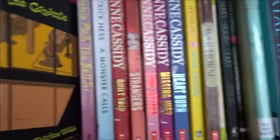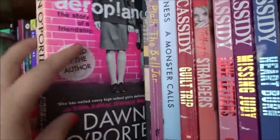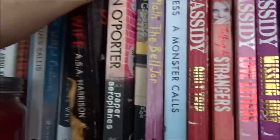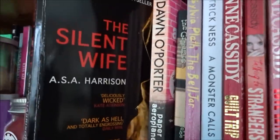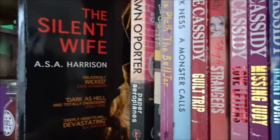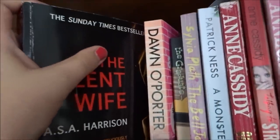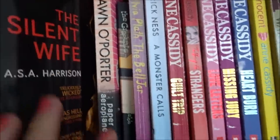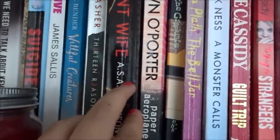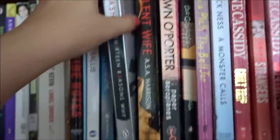Paper Airplanes by Dawn O'Porter — loved it. It's about two girls who are best friends and they're very different — it's about that growing-up relationship. Loved it. The Silent Wife by A.S. Harrison — this author died suddenly and I'm so upset I'll never get to read anything else from them. But it's a really good thriller about a wife where you get the idea she's going to kill her husband, and it's about how she gets to that point — the betrayal and everything.